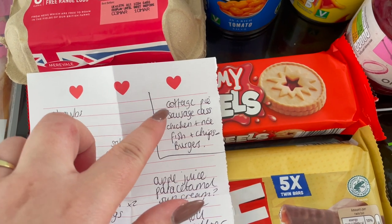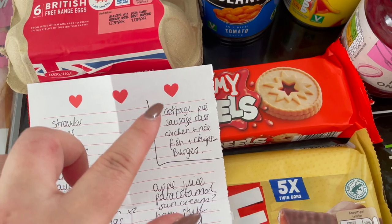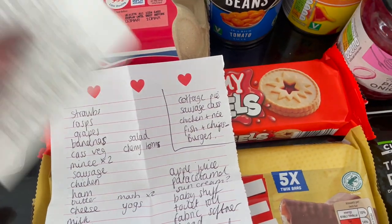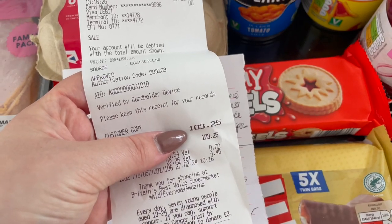The meals that I bought for this week are cottage pie, sausage casserole, a batch of chicken and rice, fish and chips, and burgers. My receipt this week — I spent £103.25.